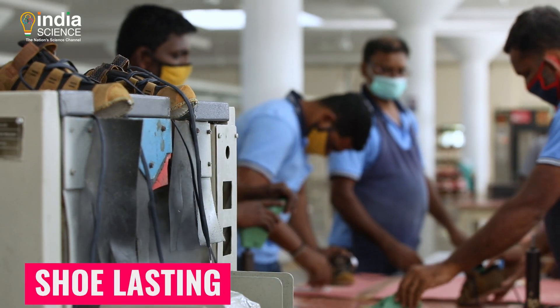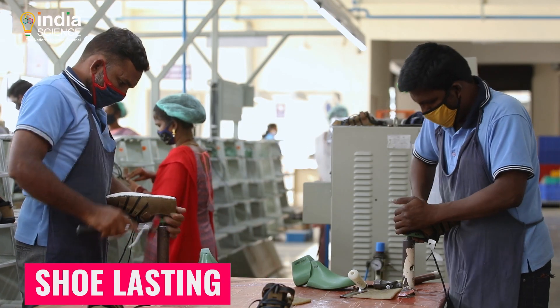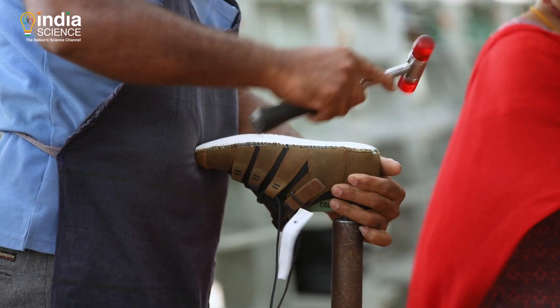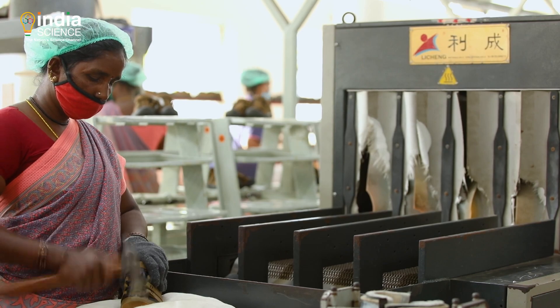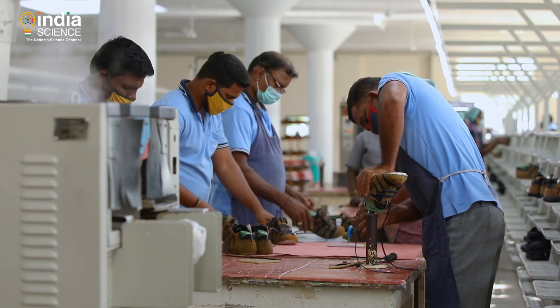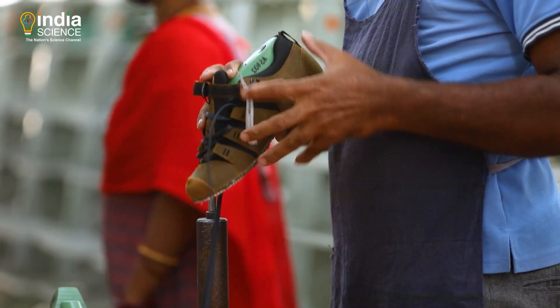The final mechanical operation is shoe lasting, which gives shape to the footwear. The shape obtained from the lasting operation becomes permanent when it comes out of the heat setting machine, retaining the shape, crease resistance, resilience and elasticity by means of treating the fibers of the footwear material.